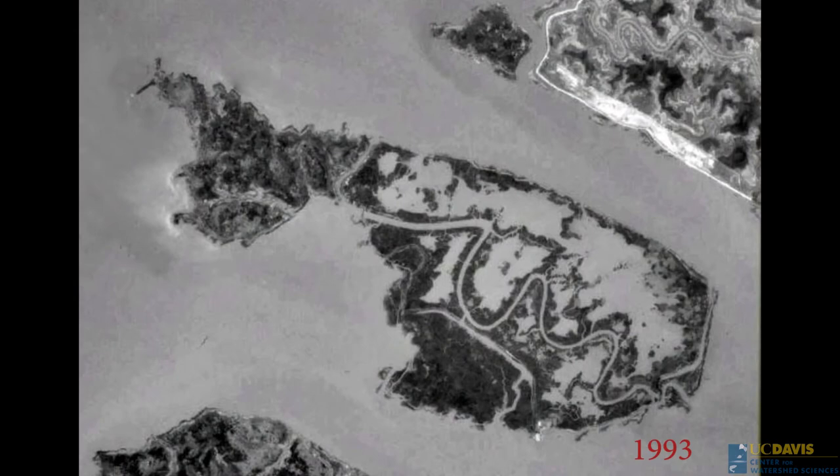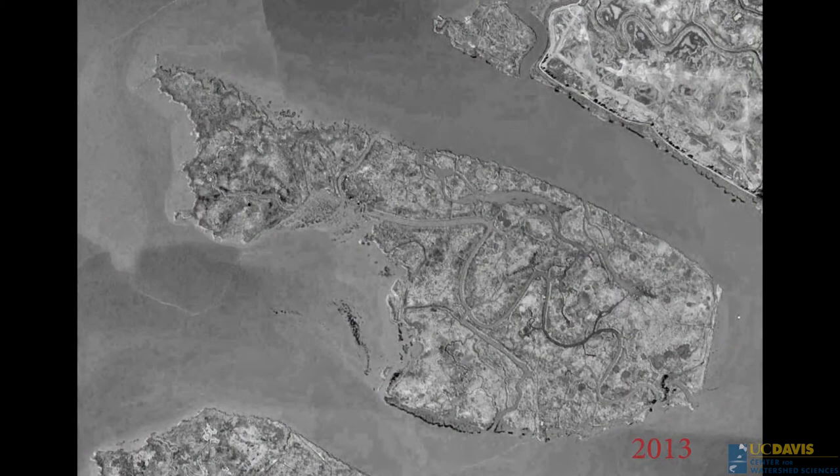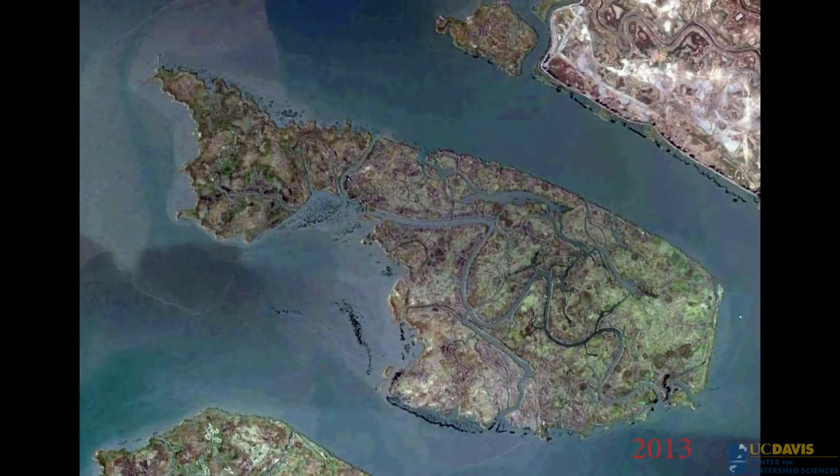There's a lot of potential for restoration in Suisun Marsh of the marsh plain itself. Ryer Island is a good example — the dikes there were breached several decades ago, and it has managed to actually accrete and build marsh plain faster than sea level rise. Now it's at sea level again, when historically it was lower.